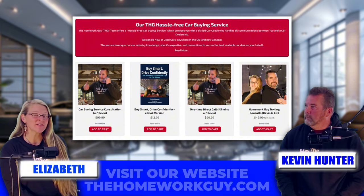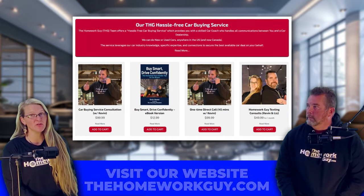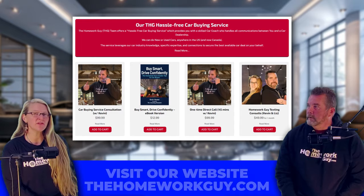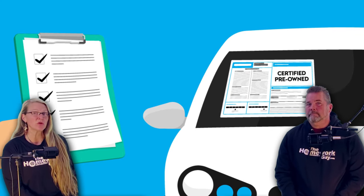Buying a used car can definitely feel like a gamble, but with certified pre-owned or CPO programs, according to their manufacturers and dealers, CPO programs promise to take the guesswork out of it. But the question is, does it really? Dealers say offering a CPO is like offering an almost new car at a lower price. But here's the real question — are they actually worth the extra money, or are you just paying more for a fancy label on a used car?